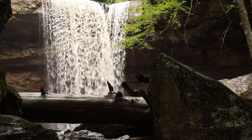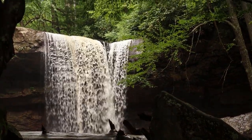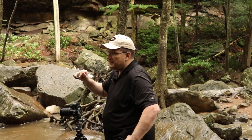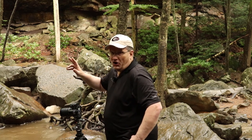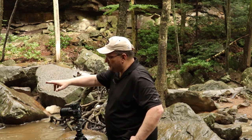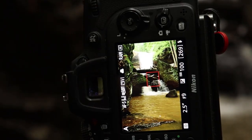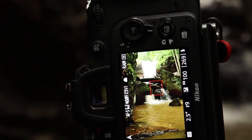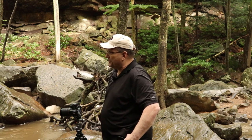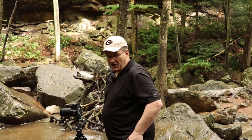There is a branch and a tree limb up above here, so I'm going to try to fit the waterfall in between them. There is a little waterfall down here at the bottom that I'd really like to be in front of, but I'm not sure how I'm going to be able to get out there, so we'll see how this goes.